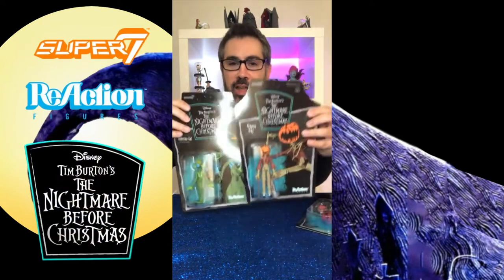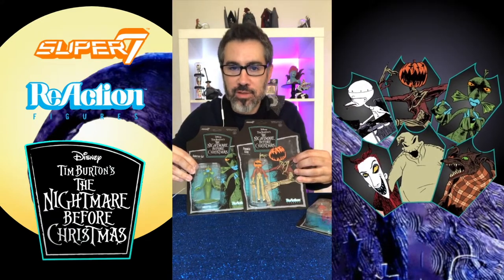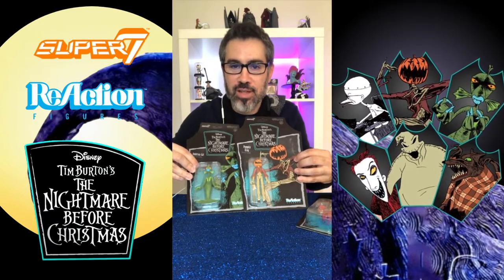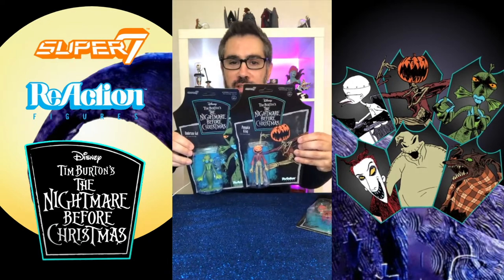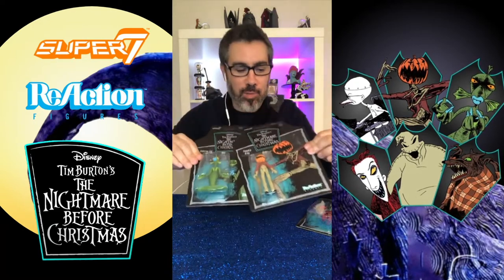Hello everyone, it's Halloween time! What I thought I would do is show you the brand new Nightmare Before Christmas reaction figures. These were sent to me by Super Seven, so I want to thank Super Seven so much for sending me these to review. They sent me the full set and they are incredible.